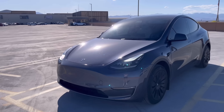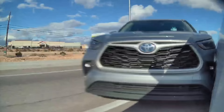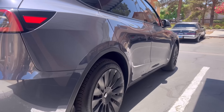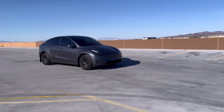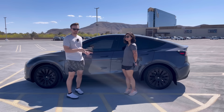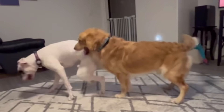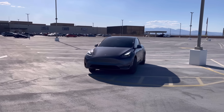This Model Y has been through a lot over the past 10,000 miles, including a cross-country road trip through some extreme weather and even a collision. But how has it held up? We're going to share things like cost of ownership, battery degradation, the pros, the cons, and what we like and don't like about it. We decided to get a Model Y as our family car for extra space. So without further ado, let's dive in.